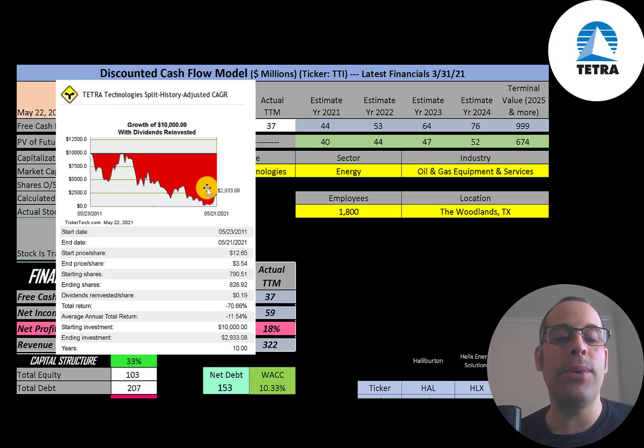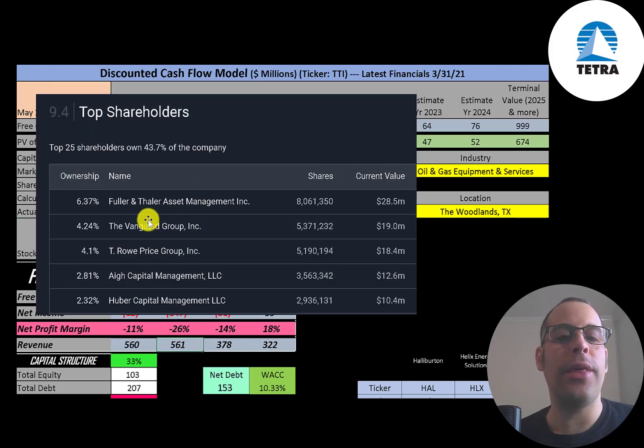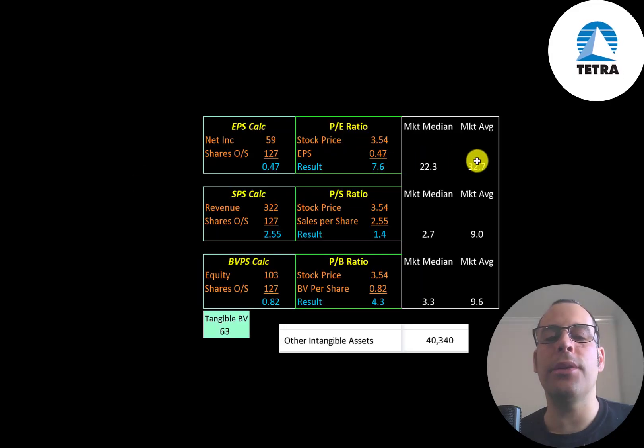But I think it's at a really low point and you could get a really good return if you buy it now at the low. The biggest shareholder is Fuller and Thaler at 6.4%, then Vanguard, T. Rowe Price, another company at 2.8%, and then Uber Capital at 2.3%. Let's look at their financial ratios.